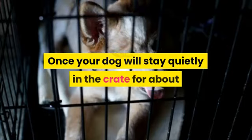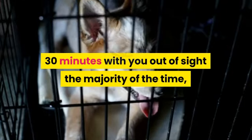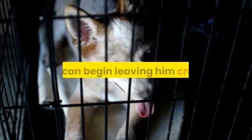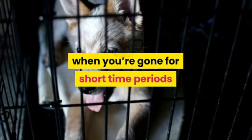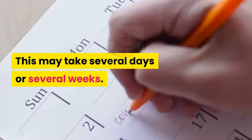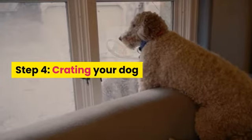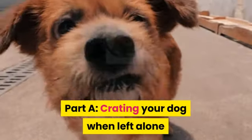Once your dog will stay quietly in the crate for about 30 minutes with you out of sight most of the time, you can begin leaving him crated when you're gone for short periods and/or letting him sleep there at night. This may take several days or several weeks.